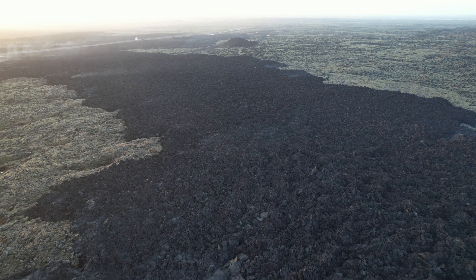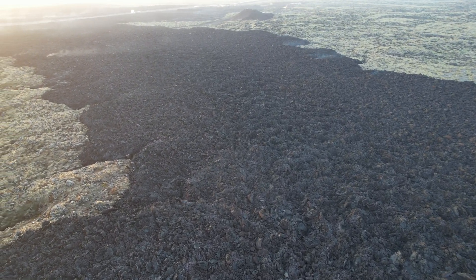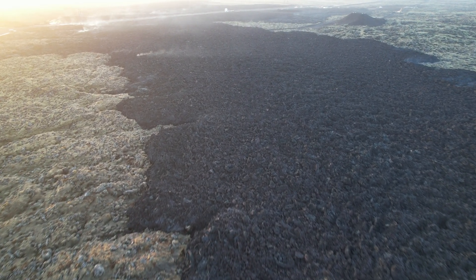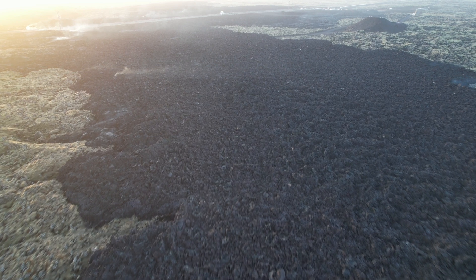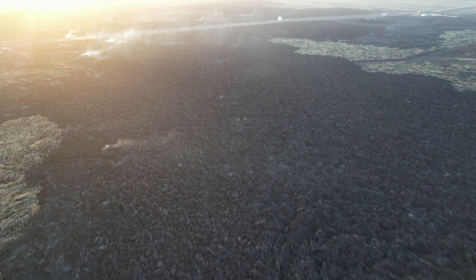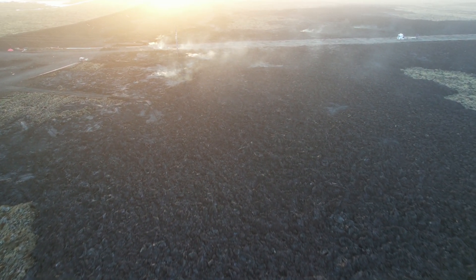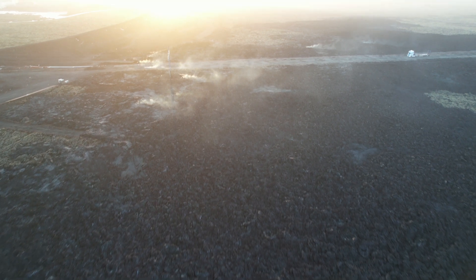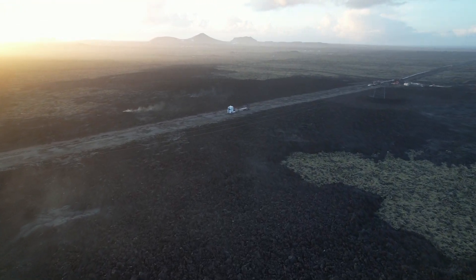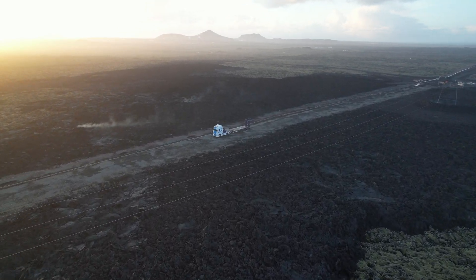I wonder if the Blue Lagoon road will ever be restored. It's an enormous amount of lava that arrived in just one day. When this volcano was erupting, it was emitting 700 cubic meters of lava per second — an enormous amount. The previous 2021 volcanoes were emitting around 15 cubic meters per second at their most active. Here we had 700.